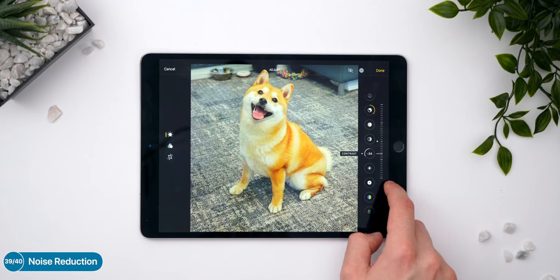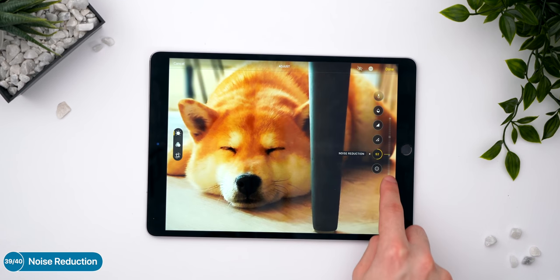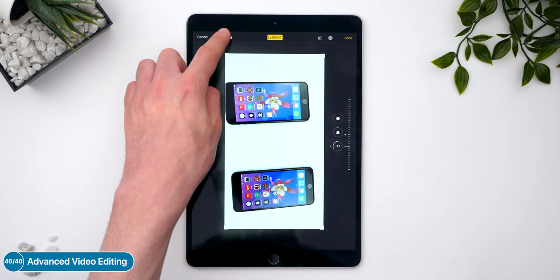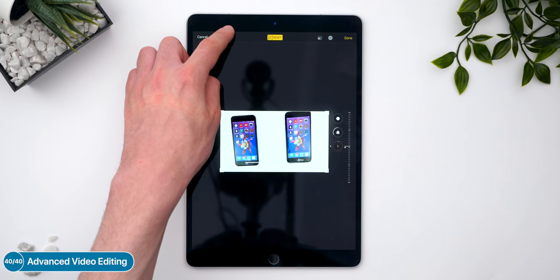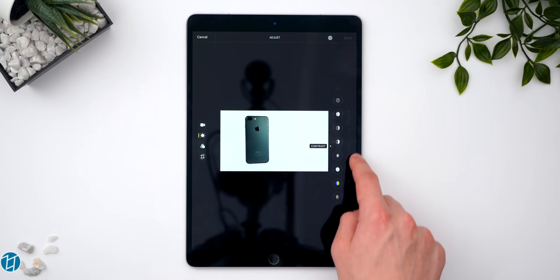A pretty big one is that we now have more tools for photo editing within the native Photos app. A big one is noise reduction — you can apply noise reduction to your photos. And you can apply most of those editing changes to videos as well: photo filters, cropping, and yes, you can even rotate videos now. All the editing tools we normally have for photos in the native Photos app are now available for videos too.